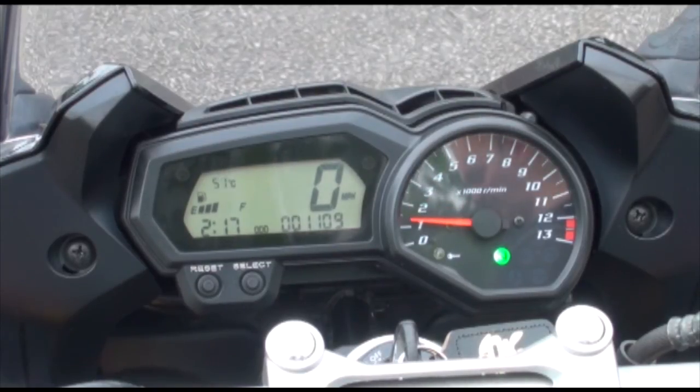If you want to have a test ride on this bike or any of the others we've got in stock, give us a call, get it organised — you'll absolutely love it.